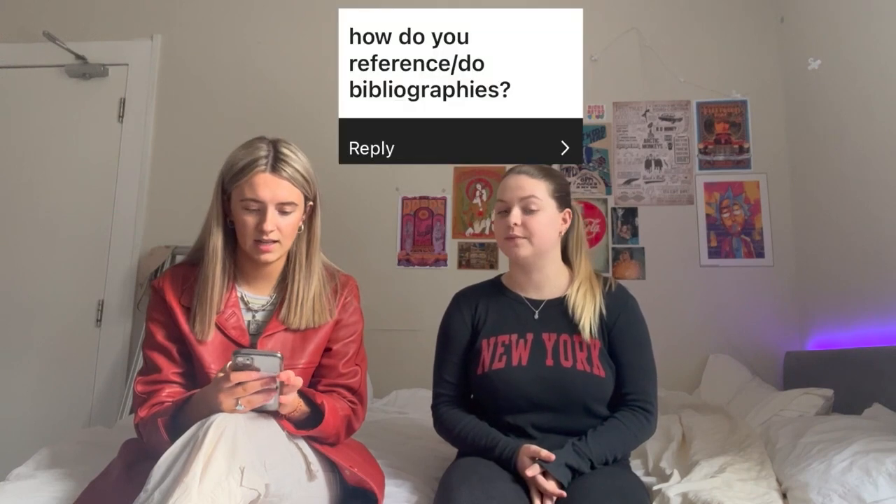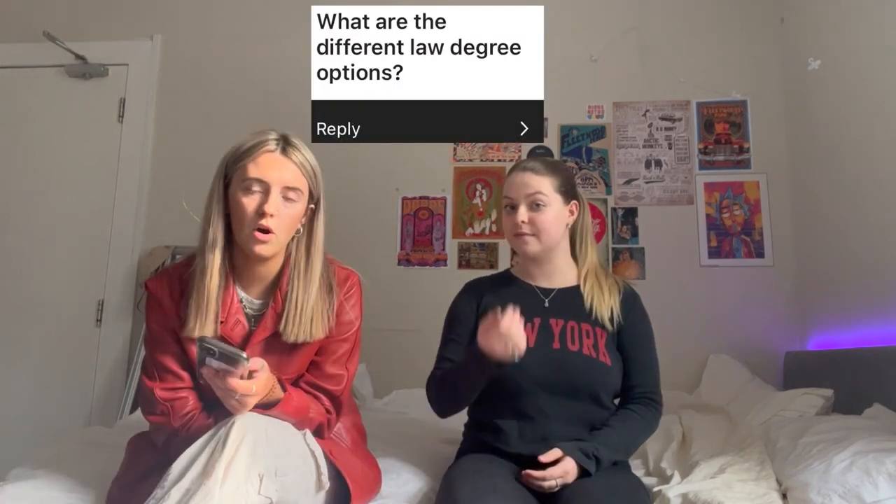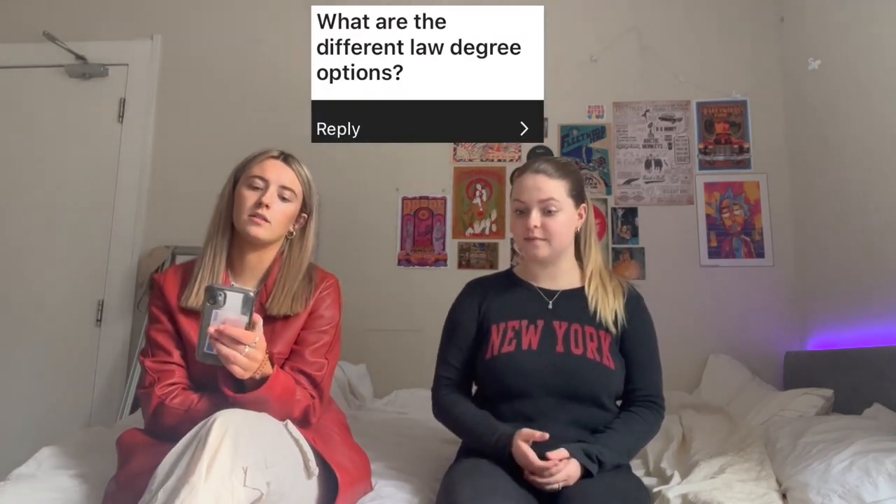Speaking about referencing, the next question is: how do you reference or do bibliographies? Bibliographies are very straightforward once you get the hang of it — you're writing down all the primary and secondary sources that you've used for your assessment. You don't have to do that in an actual exam, but it's important for your dissertation or coursework. Most law degrees use OSCOLA, which is the Oxford System for Legal Referencing.